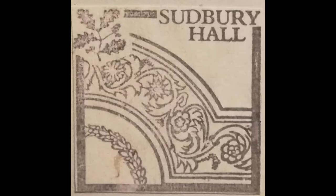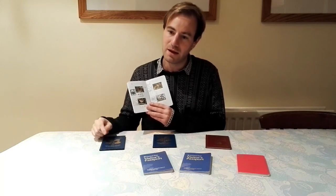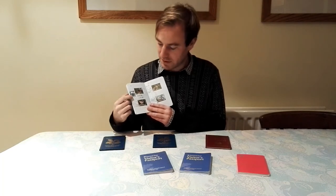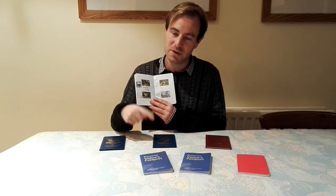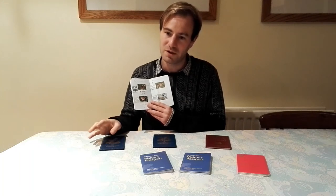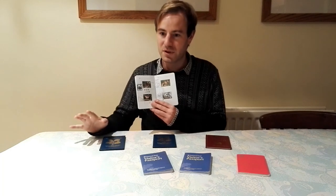Our next one is Sudbury Hall — I've done a video there, have a look at the link on screen. It's not got a huge amount of grounds, but it's very well known for its Museum of Childhood, which is fascinating. My girlfriend says it's her favourite property. It's a good one to go to on a rainy day — the Museum of Childhood just brings memories flooding back no matter what age you are. It's just off a main road, so it's good to break a journey going north to south.